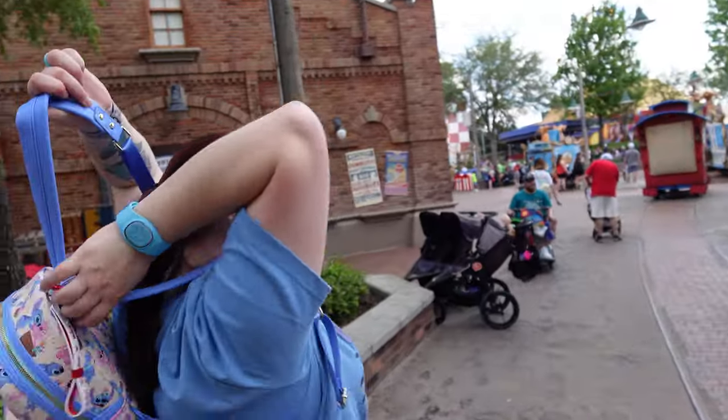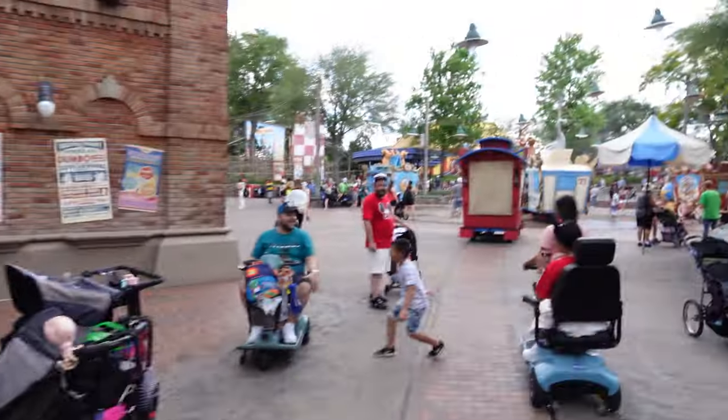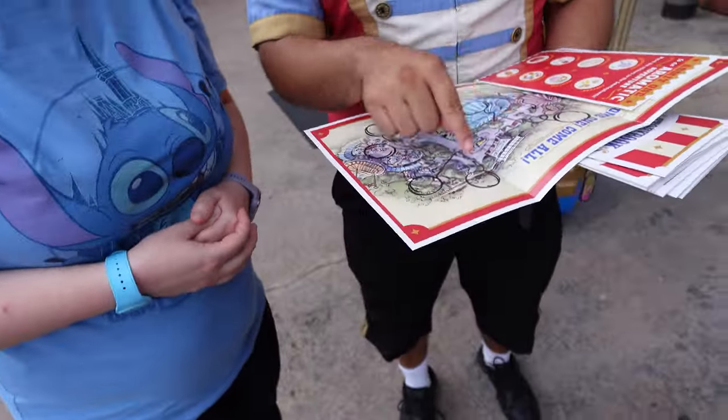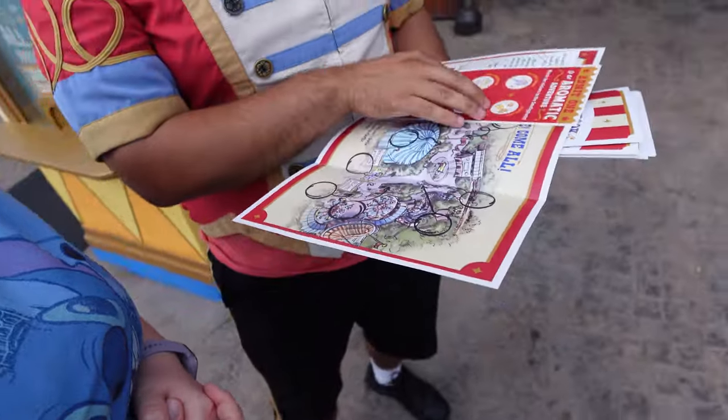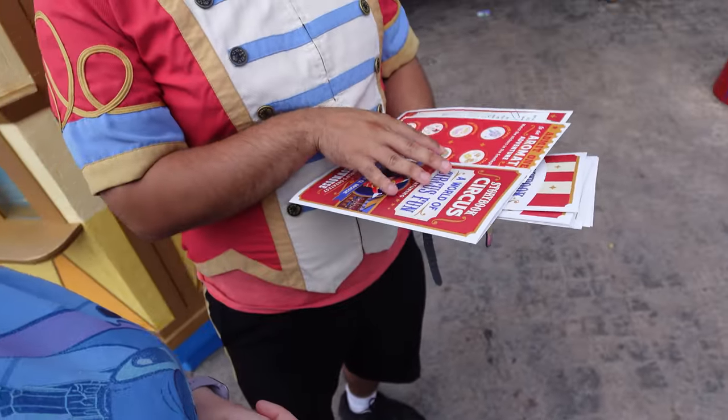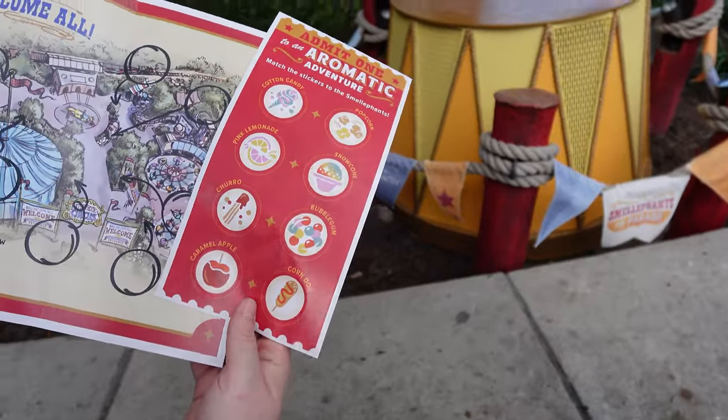It smells a little weird over here, doesn't it? We're going to find out why. You're going to be matching the stickers with where the smelly fins are, and then as soon as you do all that, you guys come back to me and I will give you guys a sticker for your adventurous tasks. Which one do we have here?